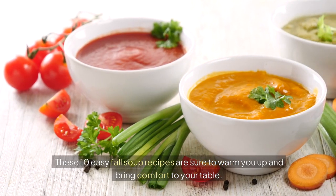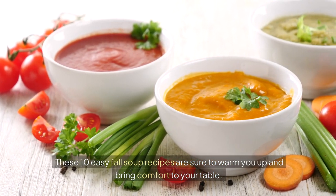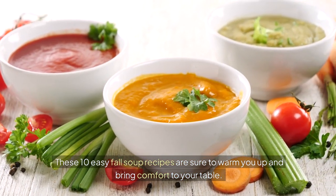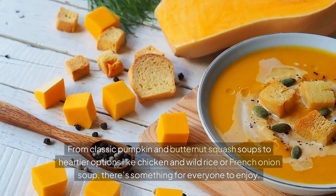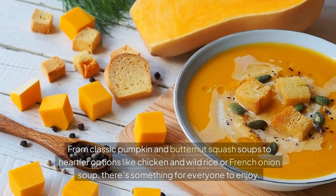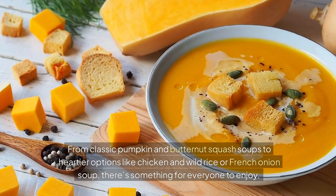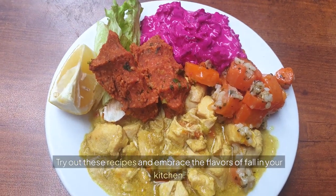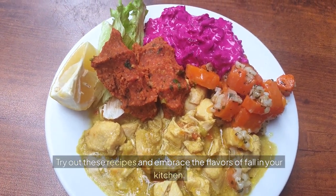These 10 easy fall soup recipes are sure to warm you up and bring comfort to your table. From classic pumpkin and butternut squash soups to heartier options like chicken and wild rice or French onion soup, there's something for everyone to enjoy. Try out these recipes and embrace the flavours of fall in your kitchen.